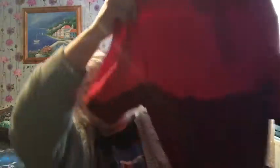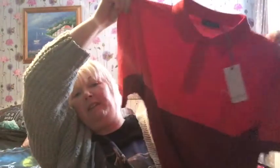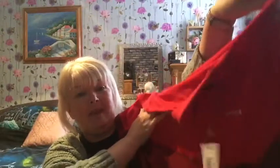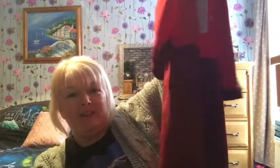Last but not least, I got this t-shirt — it's McKenzie, from the sports shop. It was down to £12 instead of £20. It's just a block-coloured red t-shirt with McKenzie written on the front. That'll do for my son's birthday coming up. I think that's a complete bargain. So that's everything I got in my little haul today — this is going to be put away as a birthday present.